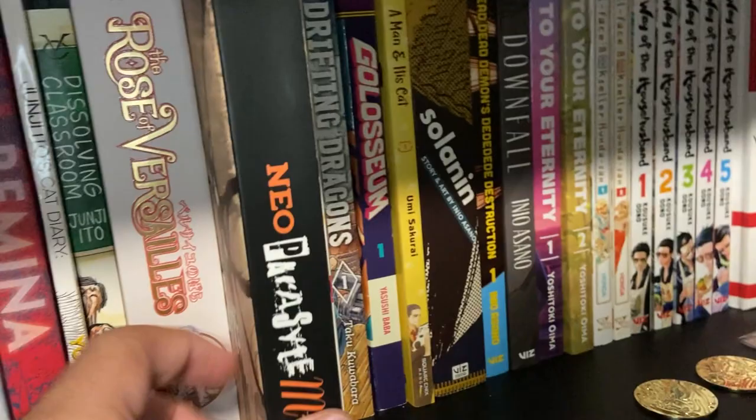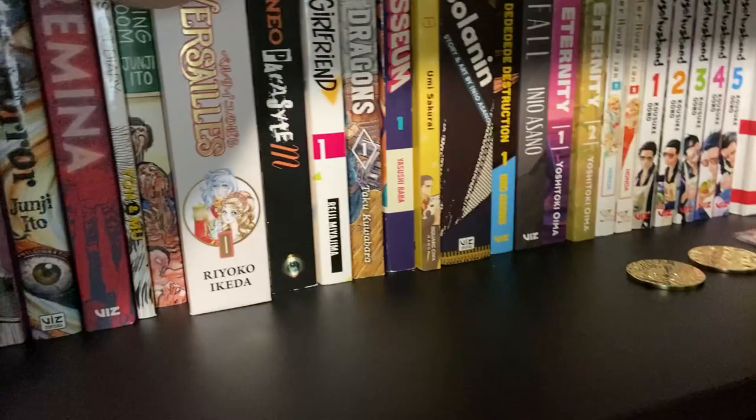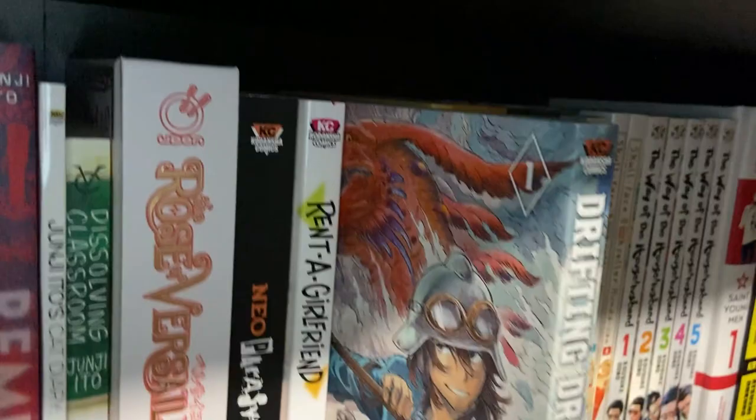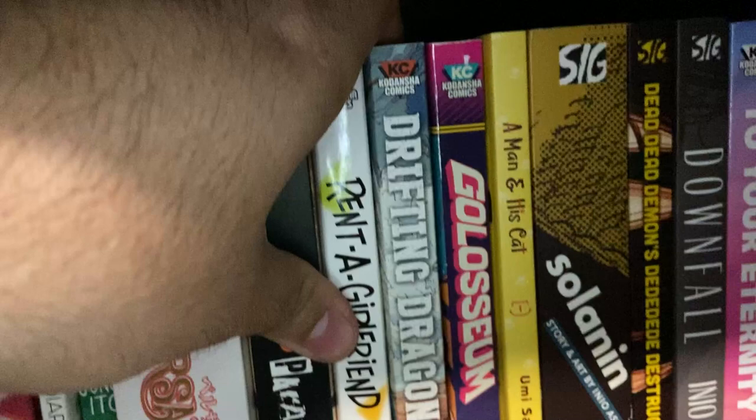Rent a Girlfriend Volume 1 — we love the anime, so we picked up the first volume about a guy who rents a girlfriend and drama and antics ensue. Waifu read this one and wasn't that much of a fan. She thinks the art is pretty great, but she's more of a story-oriented person and it just wasn't really for her. So we probably won't get any more Rent a Girlfriend.